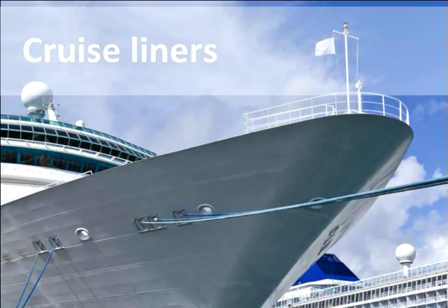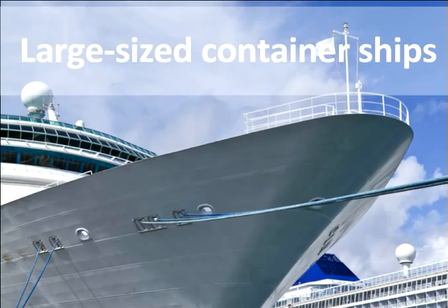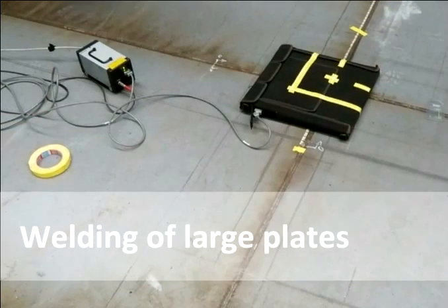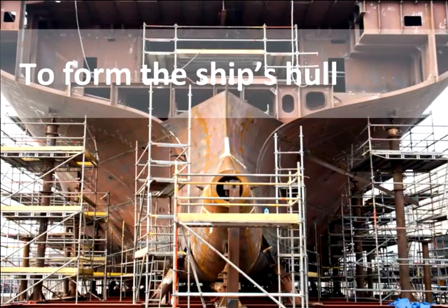Cruise liners, supertankers, LNG carriers, drill ships, and large-sized container ships are usually made from steel. Shipbuilding begins with welding of large plates together into module blocks, which are then welded to each other to form the ship's hull.